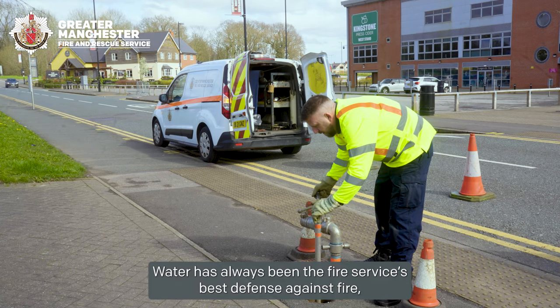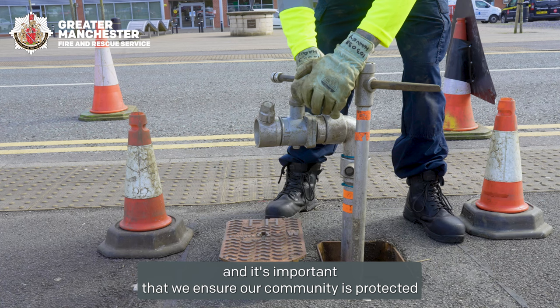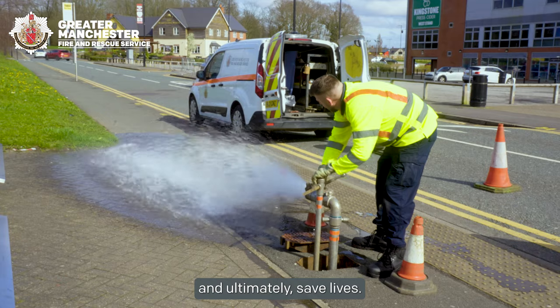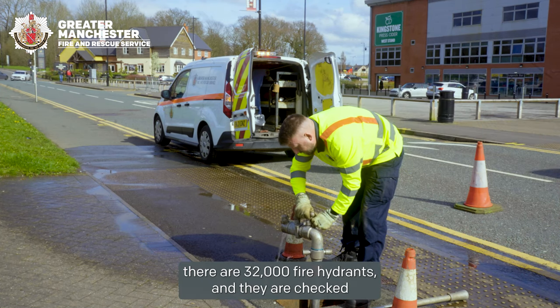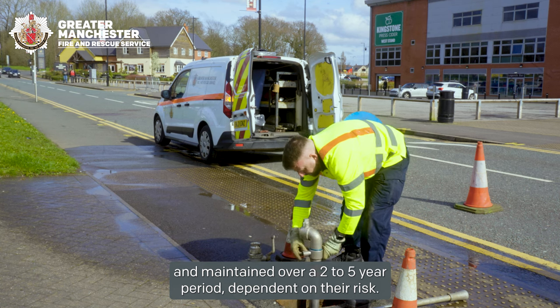Water has always been the fire service's best defense against fire and it's important that we ensure our community is protected and ultimately save lives. Across Greater Manchester there are 32,000 fire hydrants and they are checked and maintained over a two to five year period dependent on their risk.